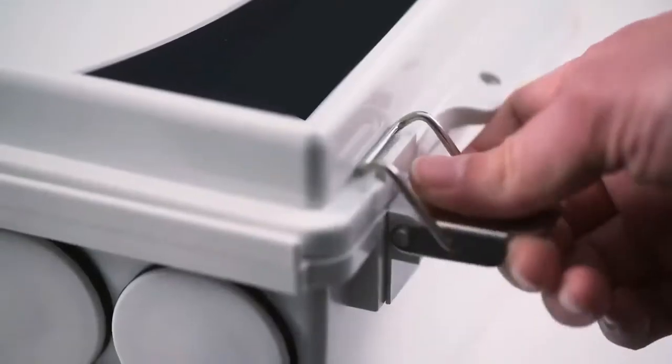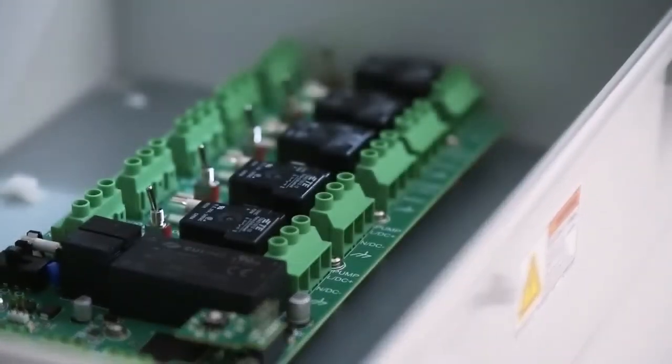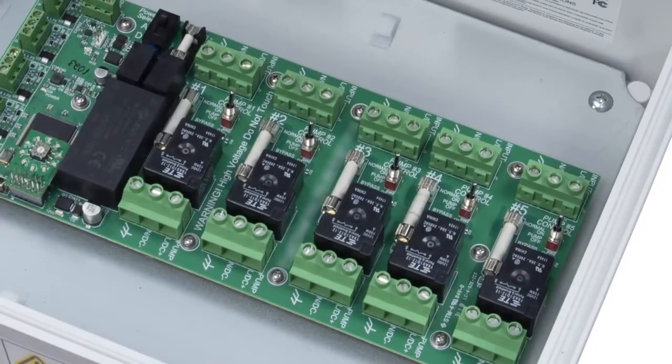It is easy to install by any qualified electrician, and all components needed come right in the box. Once you have the site controller installed, the system is completely scalable as your business grows.